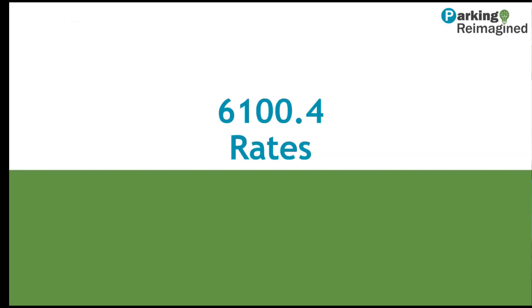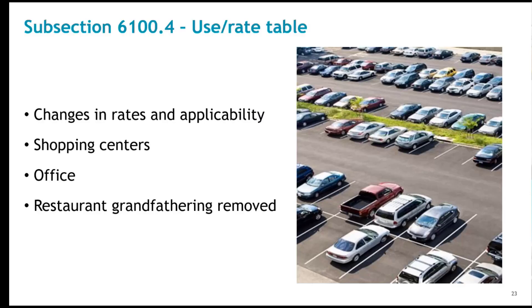We'll move next to Section 6100.4, which talks about the parking rates. Structurally, the rate table remains the same; however, many rates have changed. The goal is standardization, such as more reliance on a square footage rate, and simplification, such as elimination of occupancy determination and company vehicle stipulations.